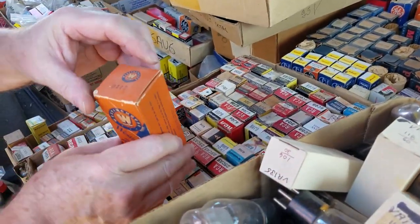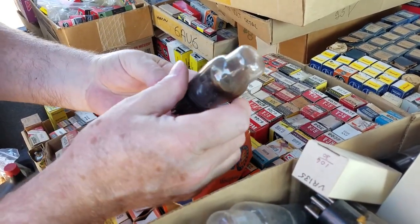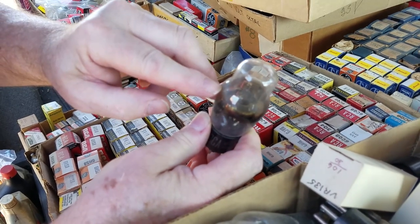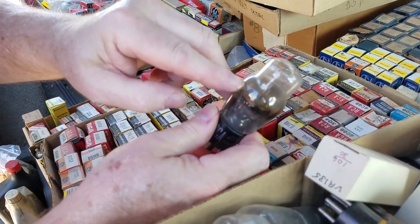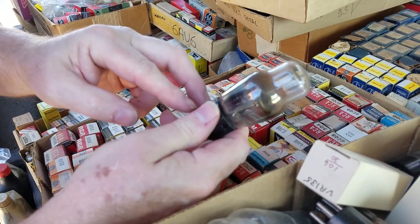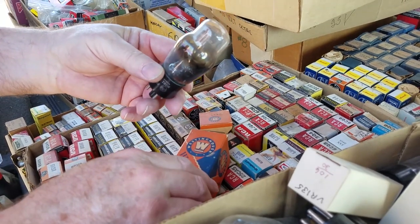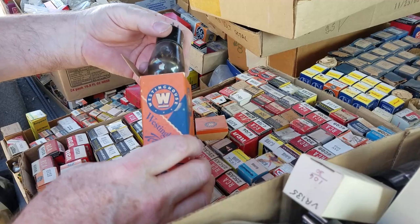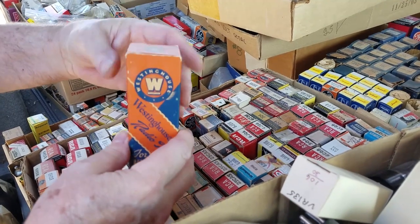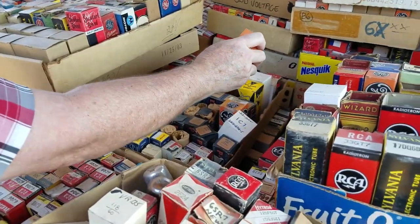These are thyratrons — OA4. They might be radioactive. They have a center element and a plate, plus a little trigger wire. You send a pulse on that wire and the tube will conduct from the center wire down to the plate. I think they've got mercury in them — they're like a relay. Bigger ones will pull a lot of current — up to 20 or 30 amp pulse through them. But a lot of them have radioactive material to ensure they fire reliably.